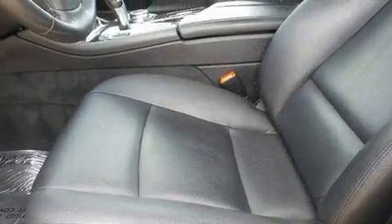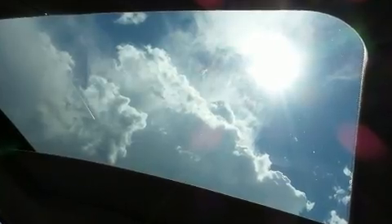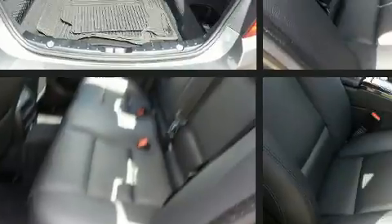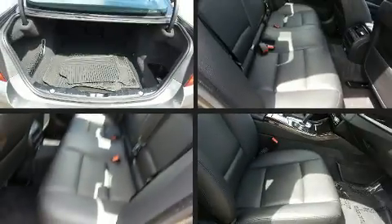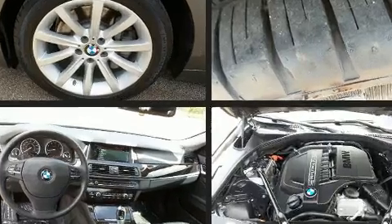It includes leather upholstery, power front seats, a built-in garage door transmitter, and remote keyless entry. Everything is where it ought to be, from the dashboard controls to the door locks and window controls.